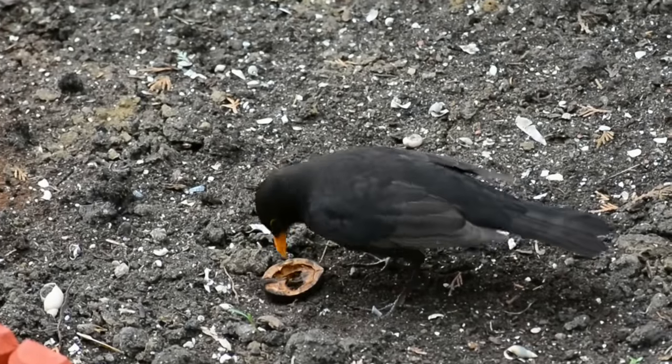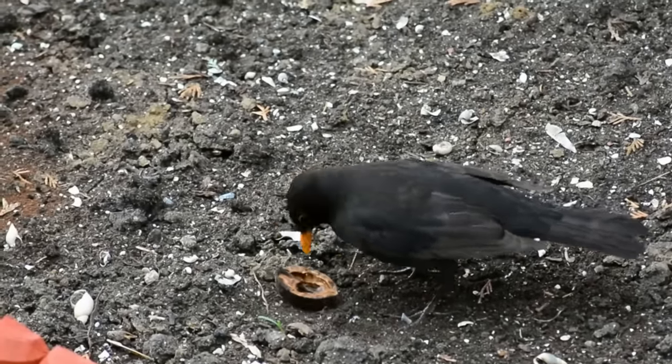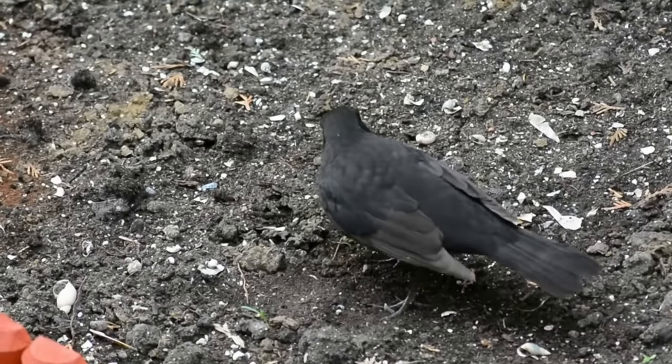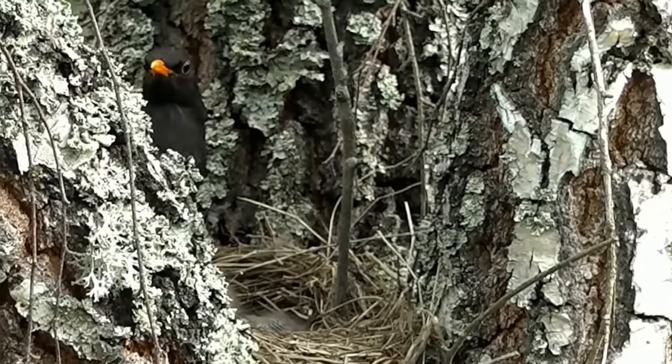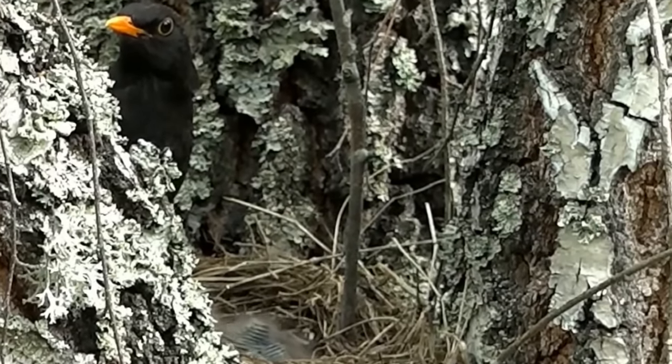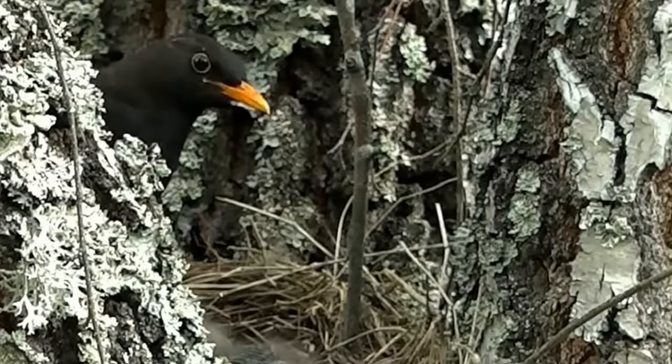Blackbirds mate for life and from the outside they appear to be completely monogamous. However, this isn't always the case — science has proven that although a pair can stay together, up to 17% of their eggs are not genetically related to the male with which the female is mated.